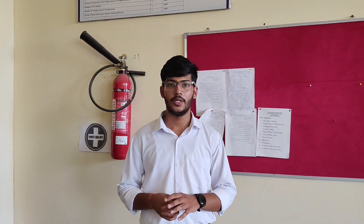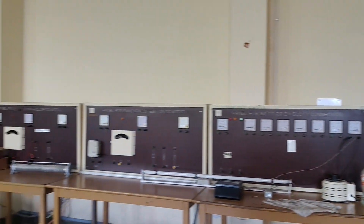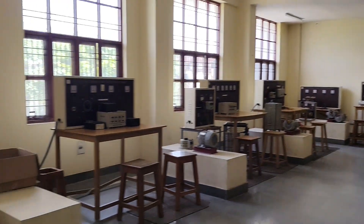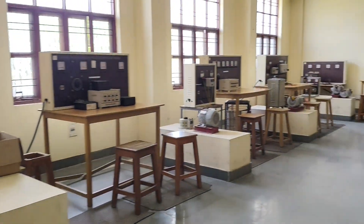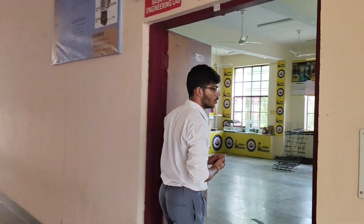This is the basic electrical engineering lab for the 1st year students. And this is our built environment practices lab for the 1st year students, where students learn some practices of civil engineering like soil sampling and more.